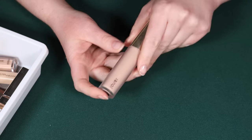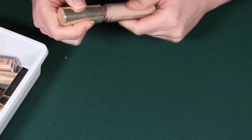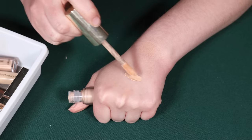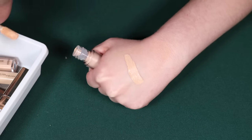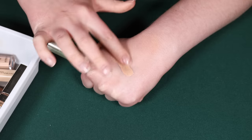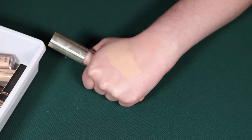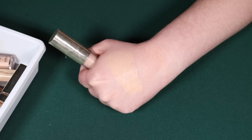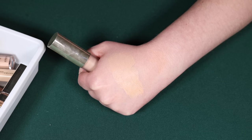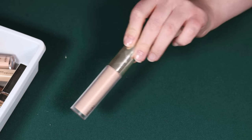A concealer that unfortunately did not get along great with me is this one from Jouer — shade Wheat, their high coverage liquid concealer. This is heavy duty. It's not drying per se, but I think it's just more coverage than I would like to work with. I just don't particularly find myself enjoying the finish, so I think I'm going to go ahead and declutter this.